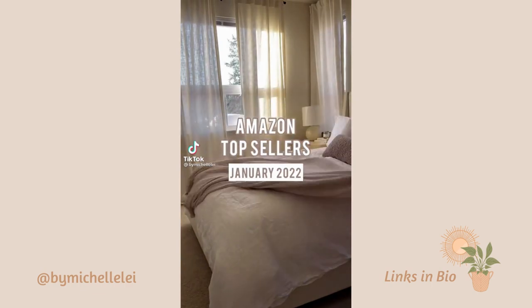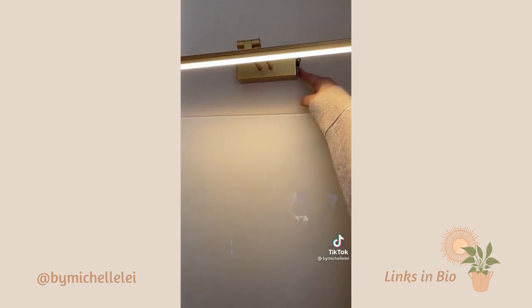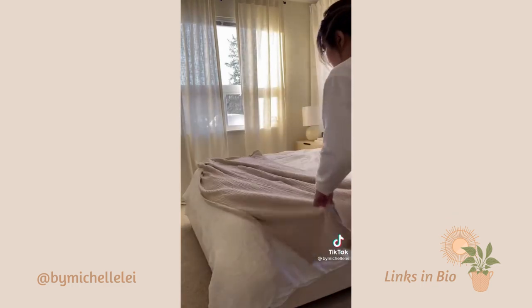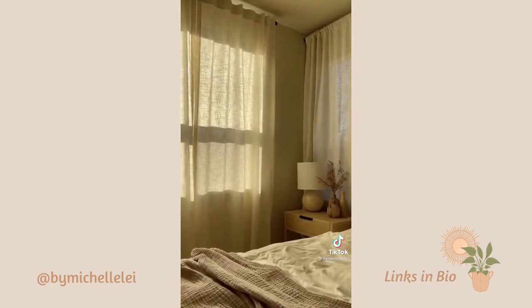Amazon Best Sellers of January. First is this picture light I actually mounted above my whiteboard as a task light. I love that it doesn't require any hard wiring and is dimmable and rechargeable. Next is this textured throw that's a budget-friendlier option to the Parachute Cloud Linen Gauze Throw. This set of KitchenAid silicone oven mitts. These fold linen curtains that continue to be super popular and for good reason.